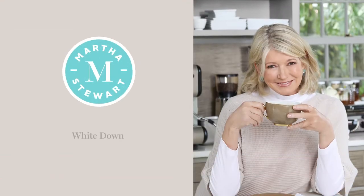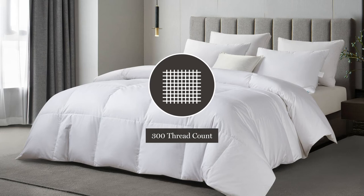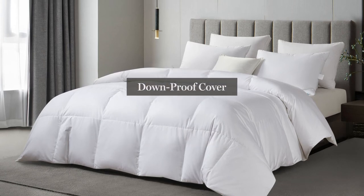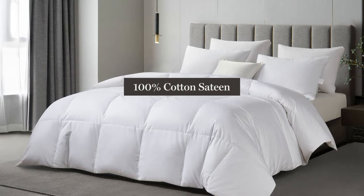Introducing the Martha Stewart White Down Comforter. We start with a 300-thread count down-proof cover, which is breathable and made of 100% cotton sateen.